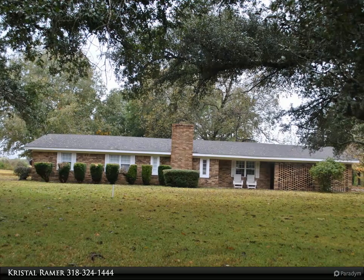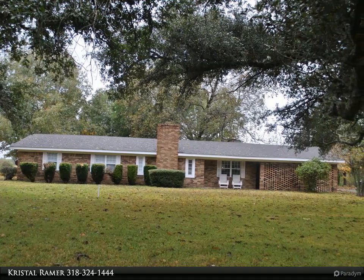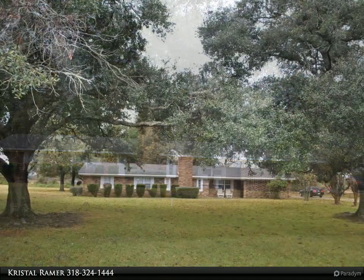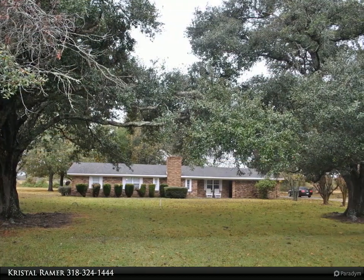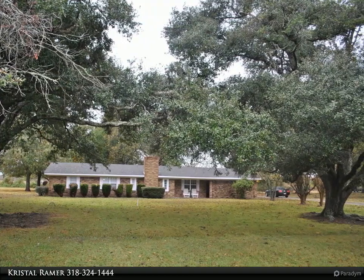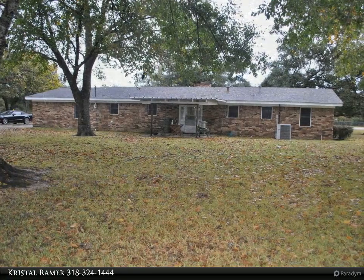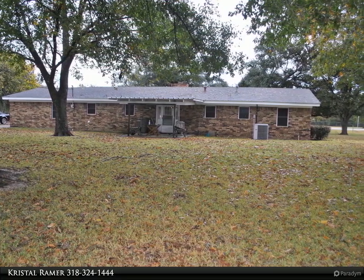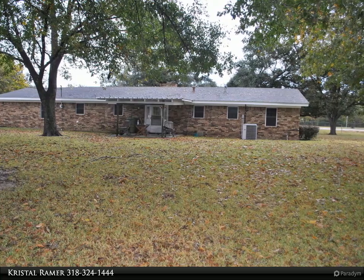This Century 21 United property video is presented by Crystal Ramer. Don't miss out on this rare find in Delhi, conveniently located on Highway 17 right down from the beautiful Poverty Point State Park, with a view of the gorgeous mansion on Red Hill from the backyard. This well-maintained home sits on 0.79 of an acre with large mature live oaks.